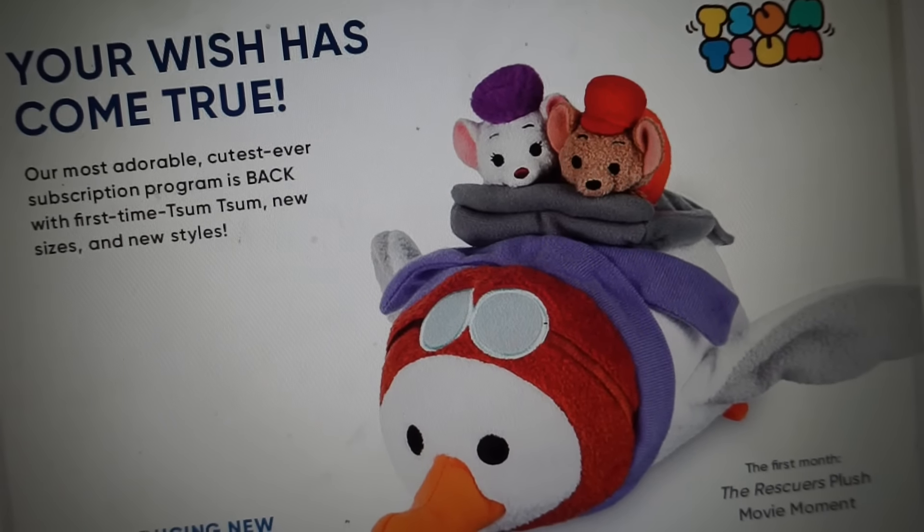They are making micro Tsum Tsums! I freaked out once again and we ordered the whole year subscription. So I will be doing videos every month of the Tsum Tsum subscription. Now that's a new thing I wanted to talk to you guys about so you guys understood the whole subscription. I'll have a link down below — it just came out on Monday, January 16th. So if it is still available, I will have the link down below so you guys can order it also. You can order for the whole year or you can order one per month, so if you'd just like to get January's and see how you like it, you can do so. But I'm not guaranteeing that they will still have them because these do sell out pretty quickly.